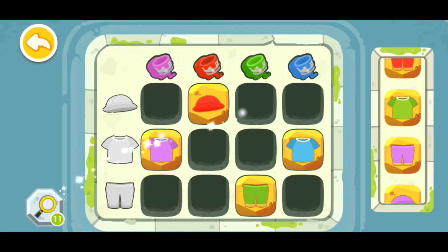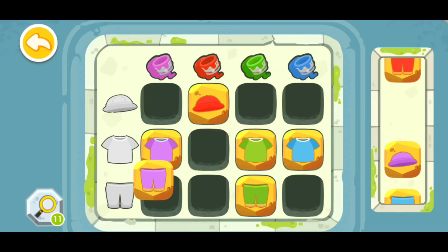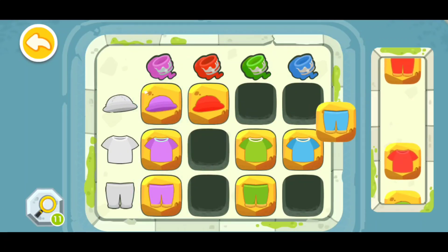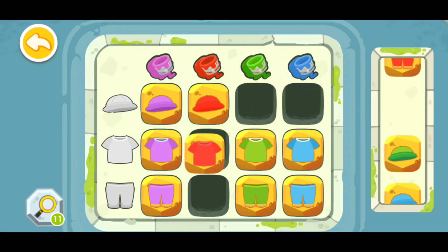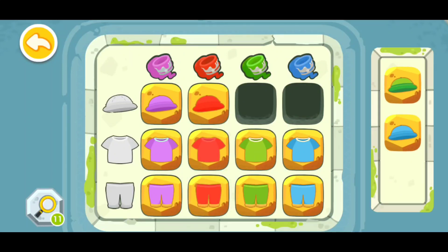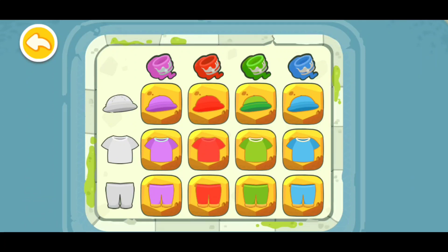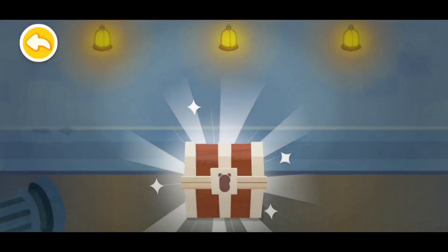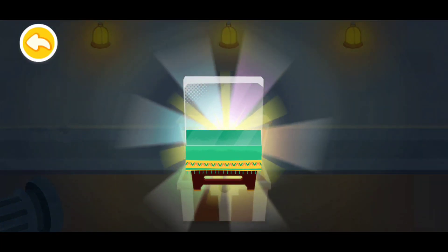Now I'm going to use the magnifying glass — there are four of them now. This blue pants will go right here. This red shirt will go right here. These red pants will go right here. This green hat will go right here. This blue hat will go right here. Now let's open the treasure. You've got a new showcase!